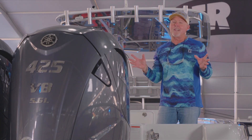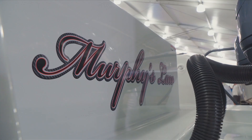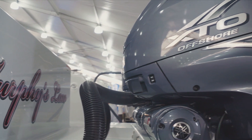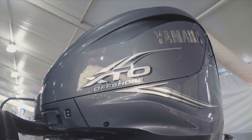Hey guys, we're here at the Boat Show and as you can tell, we got the new Murphy's Law for the 2021 season of Sportsman's Adventures. Let me tell you a little bit about the Contender 35ST and some of the features that I really love about the 425s.